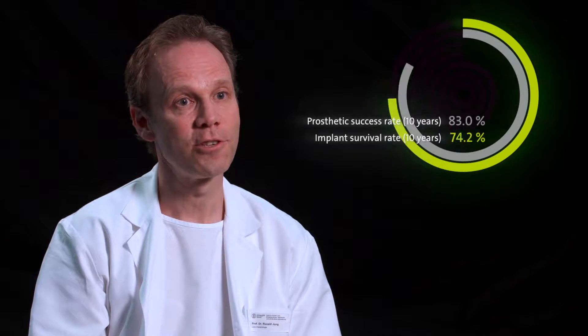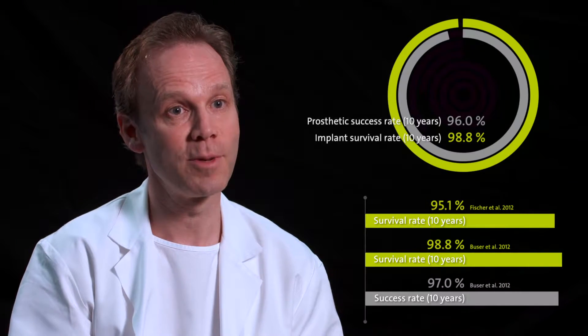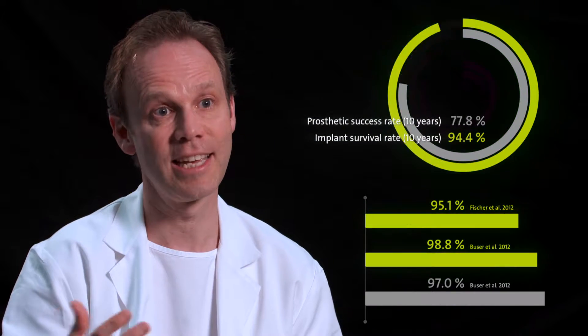With its track record for solid clinical performance, the soft tissue level implant is the best documented implant system for so many clinicians. What makes the difference to me is that the soft tissue level implant is a very safe implant, which has been documented by so many clinical studies over decades.